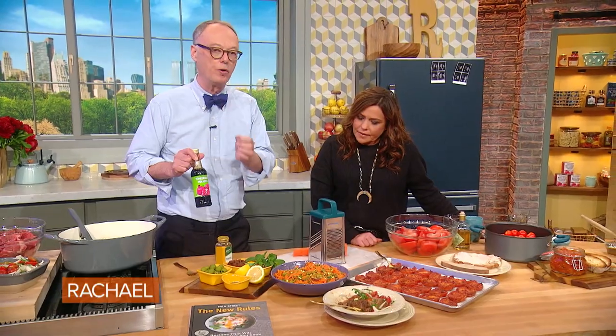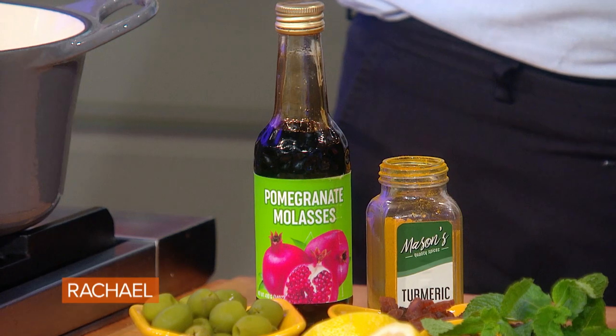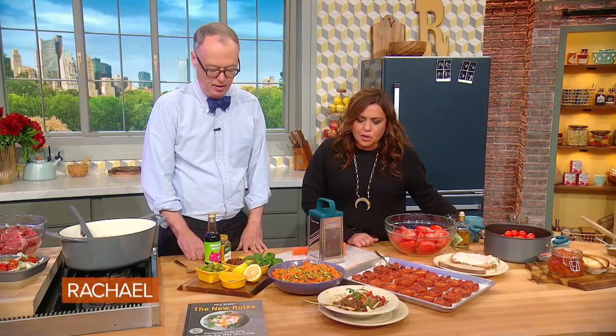We're also adding one other thing which I love to add: pomegranate molasses. You can add honey if you want, but this is slightly acidic, sour, sweet taste to it. So when you make a salad dressing, adding something like that really changes the profile. Agra dolce — sour and sweet at the same time. Beautiful.